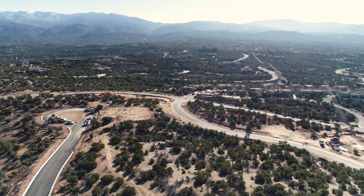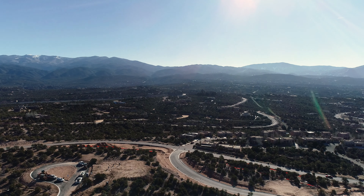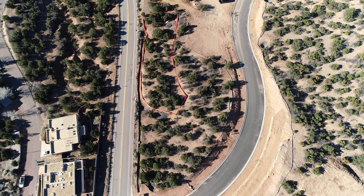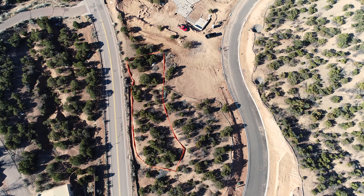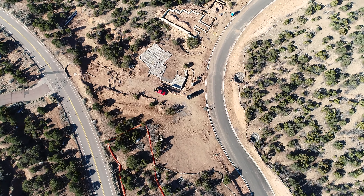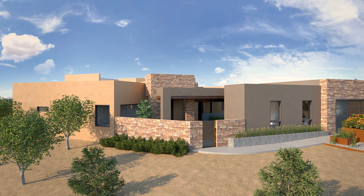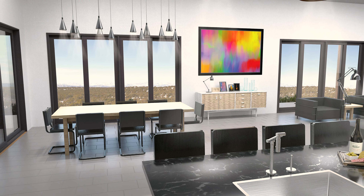As with all Arte Homes, the homes in Arbolitos are being built in a premium location. Floor plans at Arbolitos are lot specific and will offer a broad set of options and upgrades, maximizing the use of space and featuring outdoor living spaces with expansive views. A signature feature of every Arte Homes is quality, including upgraded finishes, energy efficiency, and special architectural touches.